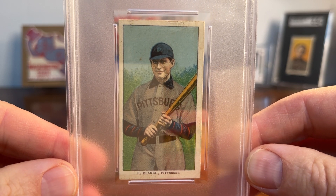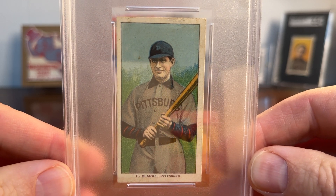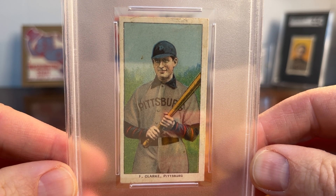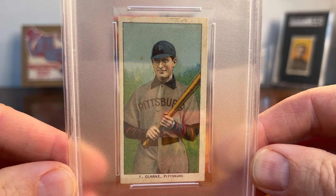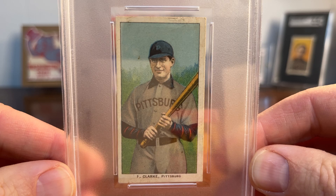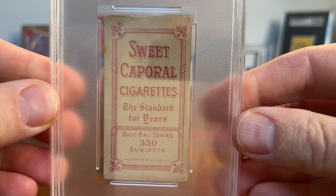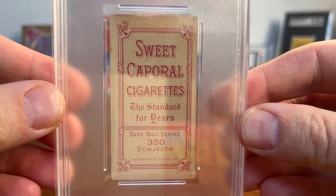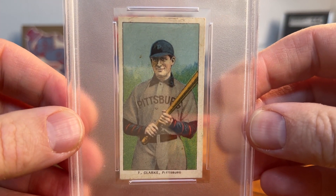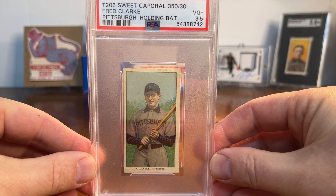I bought this one in October, and as the year got to the second half I tried to pick up Hall of Famers if I could. This is Fred Clark of Pittsburgh — a longtime Pittsburgh player, great hitter, hit over .300 ten or eleven times, and played alongside Honus Wagner. I just love the colors on this card. There's a little bit of staining, of course — it's a tobacco card — it's a Sweet Cap back 350. Just love the color on this one. It's in a PSA holder and PSA graded it VG+ 3.5.